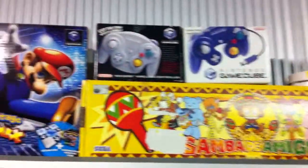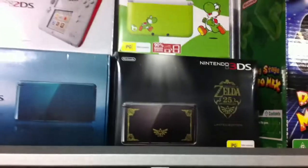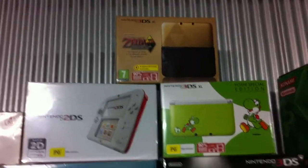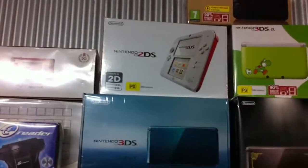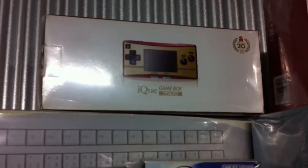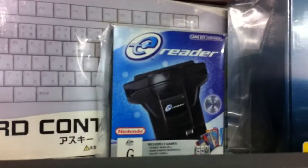And the Samba de Amigo. Something I've been collecting lately is limited edition DS units in different styles — I've got the Zelda, the Yoshi, and the Zelda Anniversary. I've got the 2DS there as well. I bought these off a friend at the weekend: that's the Anniversary GBA Micro and an IQ version, which is the Chinese version licensed by Nintendo. And the e-Reader, which is a lot of fun.